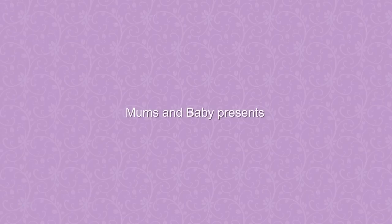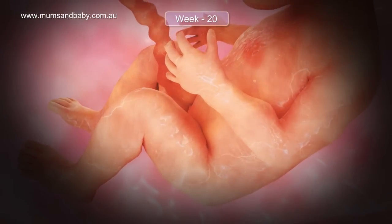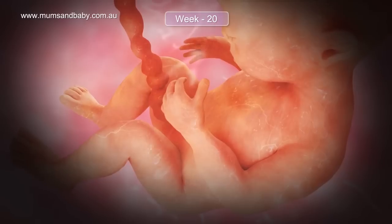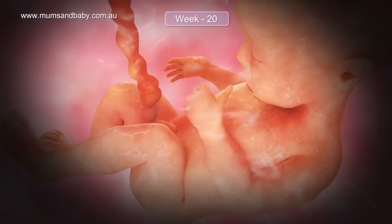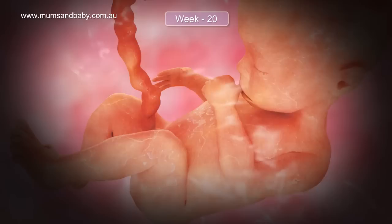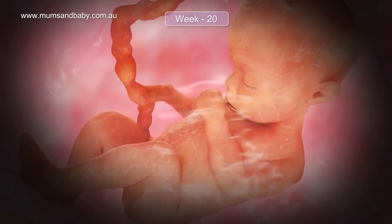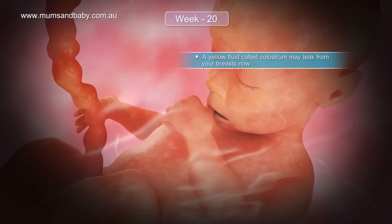Mums and Baby presents your pregnancy journey: week 20. Your breasts are likely to increase as much as two sizes during pregnancy. There may be small bumps that appear around the nipples — these are sebaceous glands which secrete sebum, a fatty lubricant.